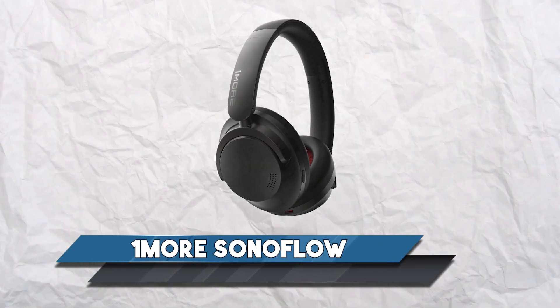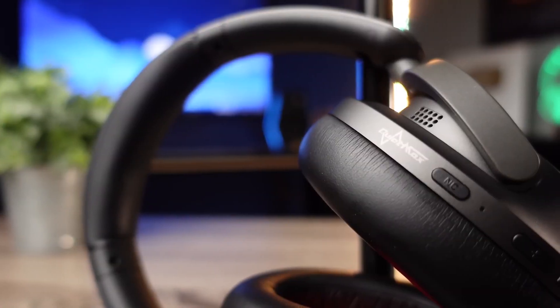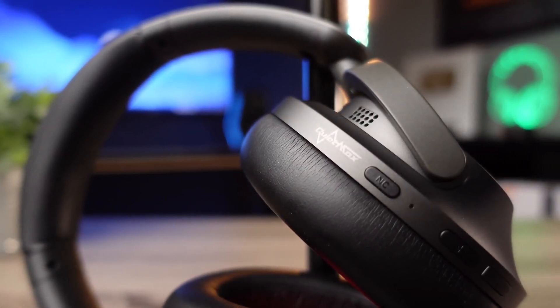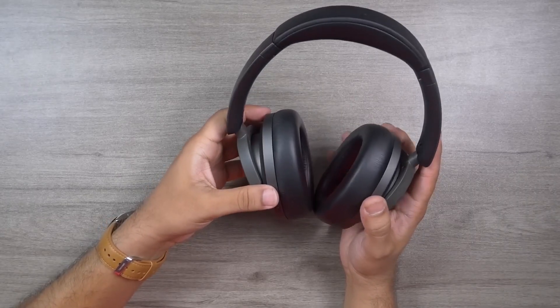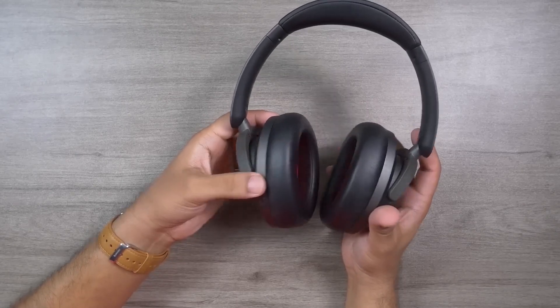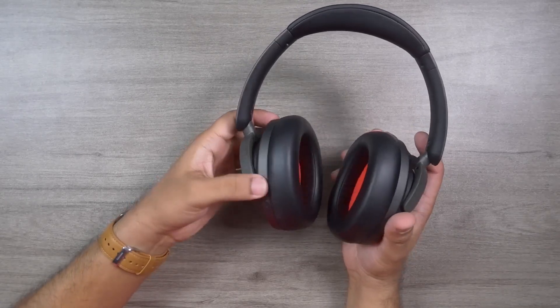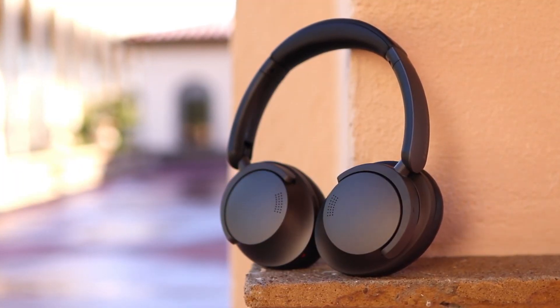1MORE SonoFlow: for those who want a complete set of noise-canceling headphones without spending more than $100, when we list the SonoFlow's best features we know it sounds like a $100-plus headphone, especially with ANC and a transparency mode included. But these wireless headphones are incredibly affordable compared to other options, and come packed with desirable features, including especially good sound quality for the price.